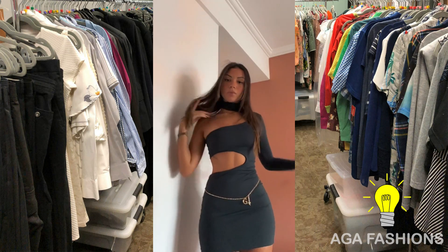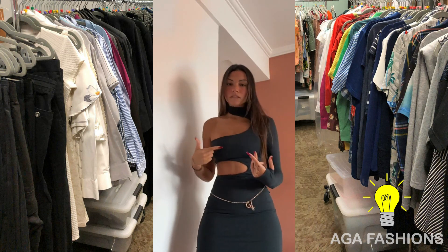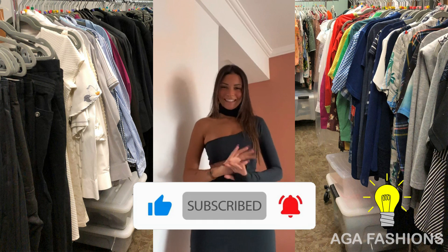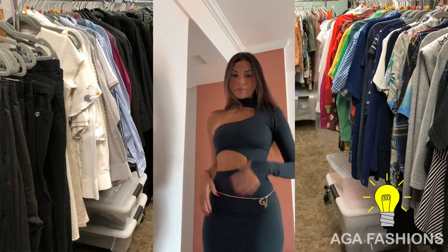Hello fashion enthusiasts, welcome to our channel. Today we're diving into the world of miniskirts once again, but this time we're exploring their transformation from classic to bold fashion statements. Let's jump right in. First, we have a classic black